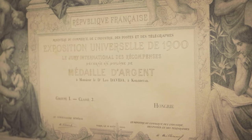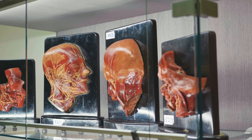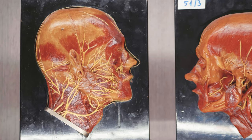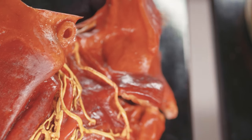His work was acknowledged with a silver medal. At that time, the technical possibilities did not allow the preservation of dry anatomical preparations to an extent which would be able to warrant the long lifetime of the specimens without considerable shrinkage and deformation.